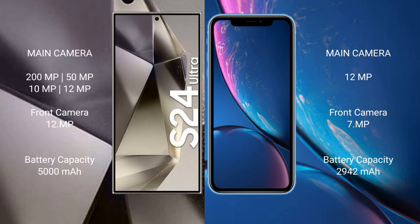The Samsung Galaxy S24 Ultra has a 5000mAh battery with 45W fast charging support. The iPhone XR has a 2942mAh battery with 15W fast charging support.